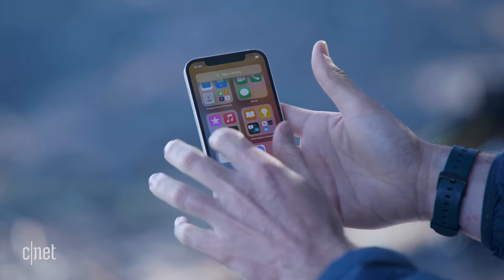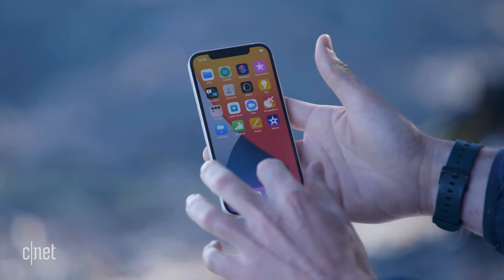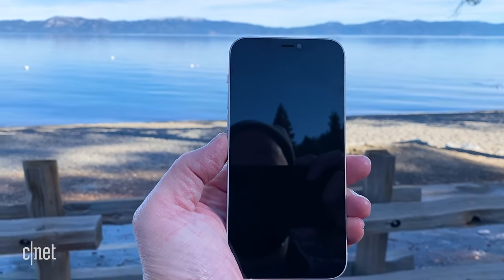So it looks like the iPhone 12 lives to fight another day — but we're not done just yet.